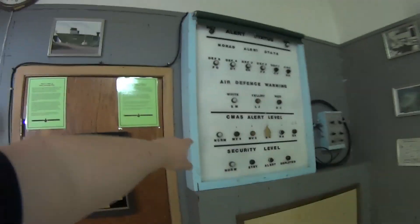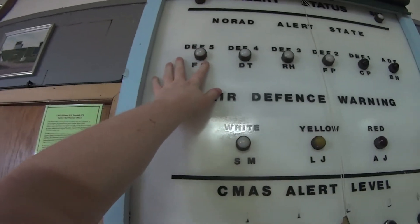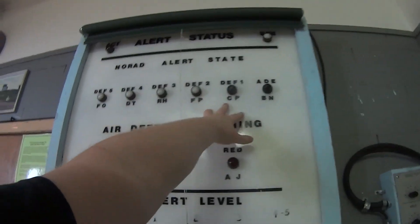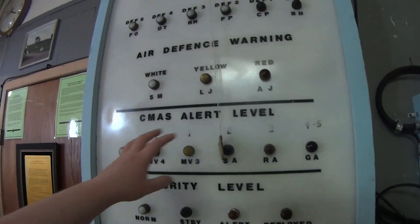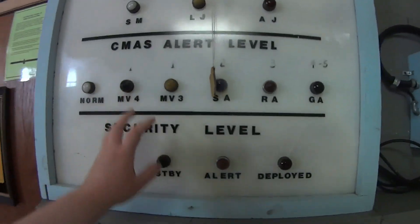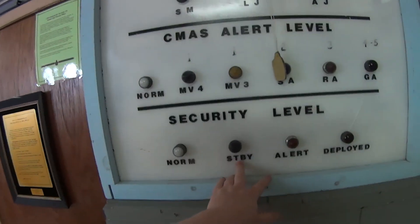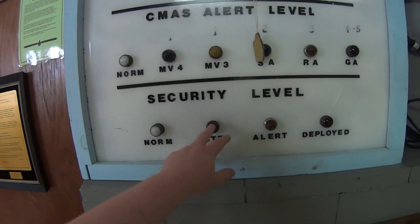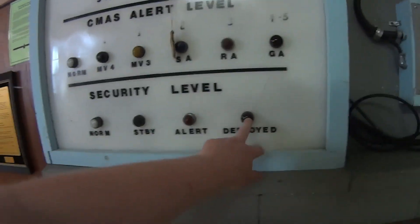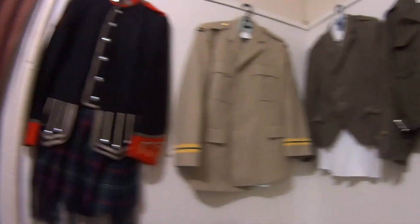This is the alert system — DEFCON 5 being everything's cool, DEFCON 1 being horrible, and ADE apparently meaning we're all dead. This one was if there's gas in the area, this one's security, and I think he said this was for the planes — so pilots on standby, pilots about to take off. And here are the Highlanders — Nova Scotians will know who these people are — kilt-wearing soldiers.